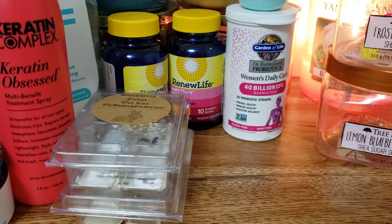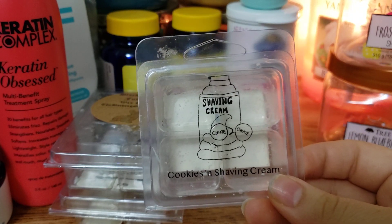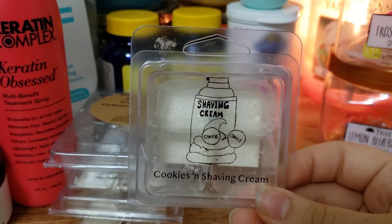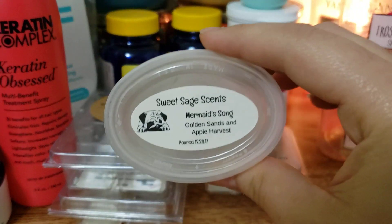This is Scarlet Rain shaving cream - cookies and shaving cream. It's a blend of Barbershop 1920s blended with Vanilla B. Noel. It's amazing, so good. I don't think she's open anymore though.